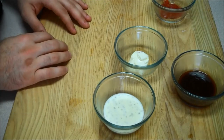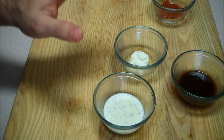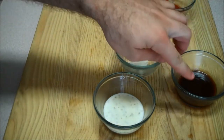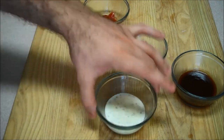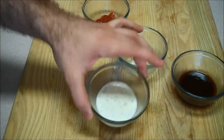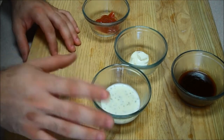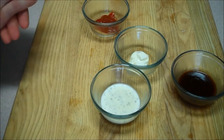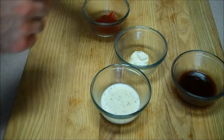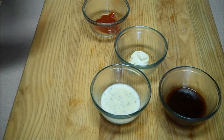Next we have Creamy Ranch. This is something that's really good with carrots, and even in moderation it's going to be alright. But here we shift from carbs to basically all fat. This Creamy Ranch is 170 calories for one serving: 19 grams of fat, 1 gram of carbs, and 1 gram of protein. What's in it? Mostly soybean oil, buttermilk, and eggs. That's actually not that bad relative to ketchup or barbecue sauce, but it's pretty much pure fat, so you have to be careful.